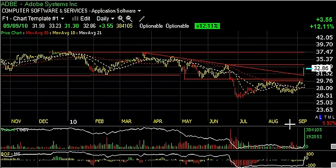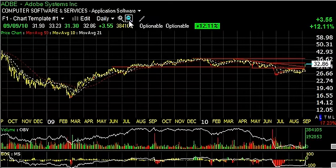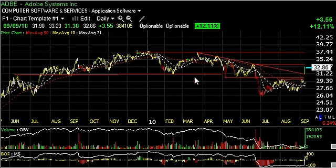Adobe, ADBE, had a big price-volume surge breakaway gap today and ran up $3.55 or 12%. As you can see, the declining top slide was broken with one big surge. It also took out lateral price resistance. This kind of a surge on $38.4 million is usually significant. Wall Street closed it near the high end of the range for the day, and it looks like we should get some follow-through. There is some resistance above here around the $34 area, but my thought is that the short-term trading target gets us up to $37.75, up at the prior highs from last December and this March.